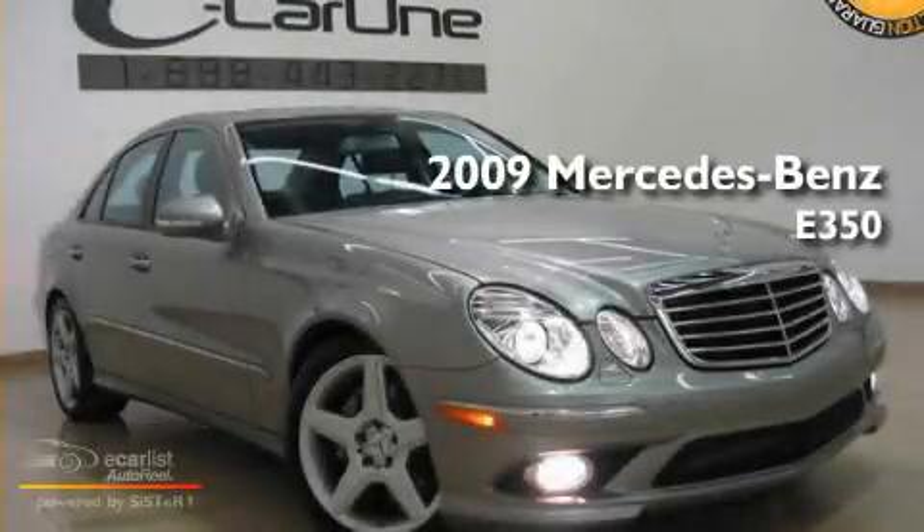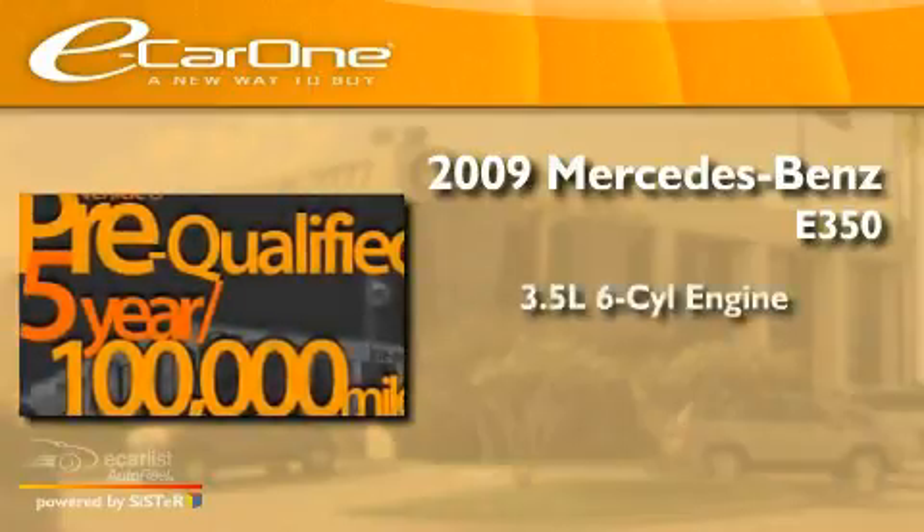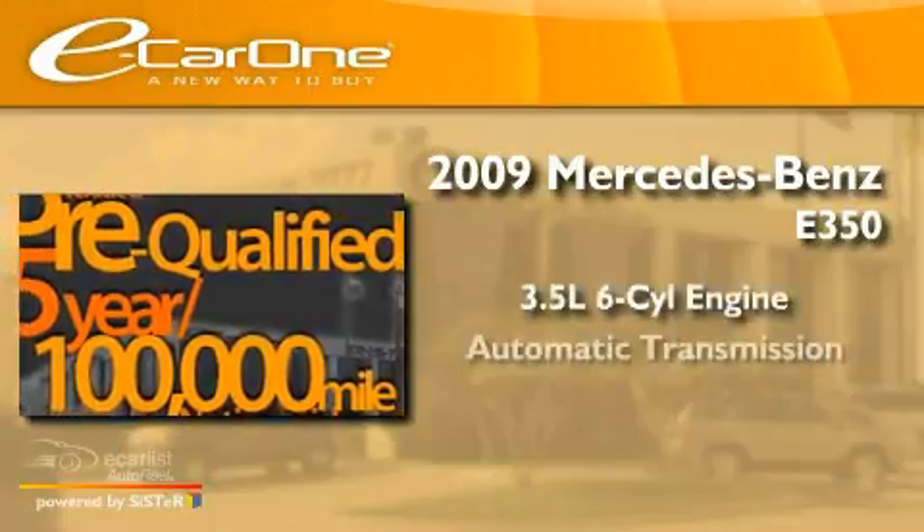This is a 2009 Mercedes-Benz E350. It has a 3.5-liter six-cylinder engine and an automatic transmission.